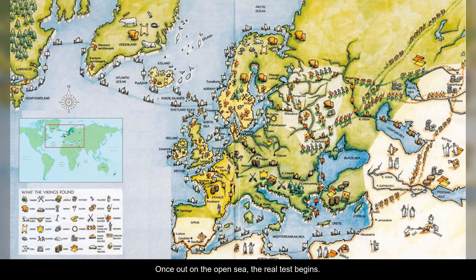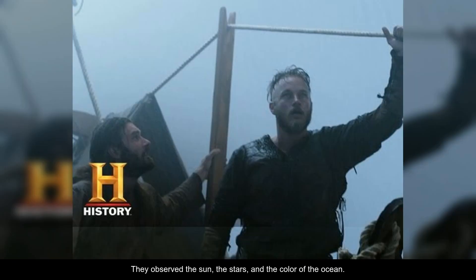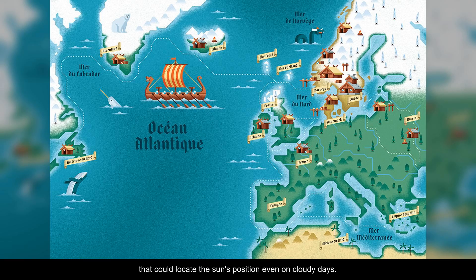Once out on the open sea, the real test begins. Viking explorers relied on their profound understanding of the natural world to navigate. They observed the sun, the stars, and the color of the ocean. They used landmarks, birds, and ocean currents to guide them. The sagas tell us of sunstones, mysterious crystals that could locate the sun's position even on cloudy days.